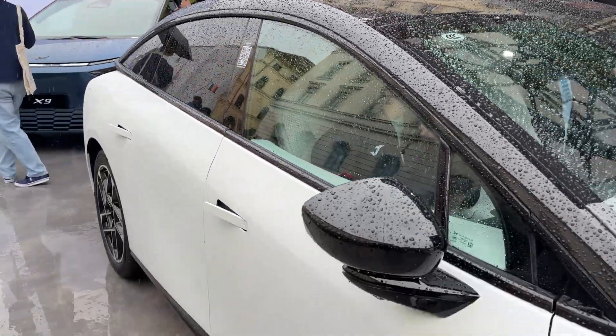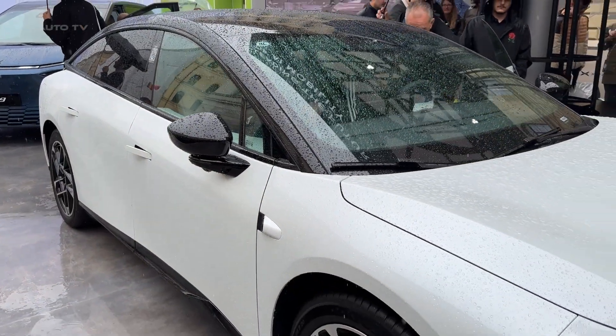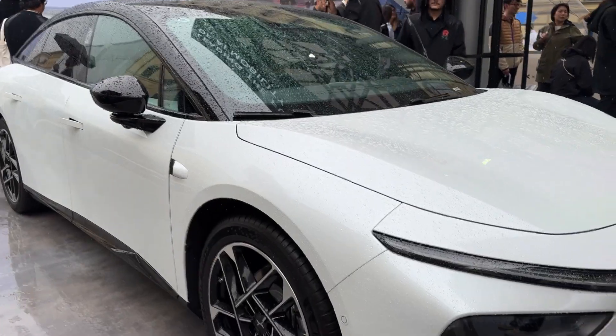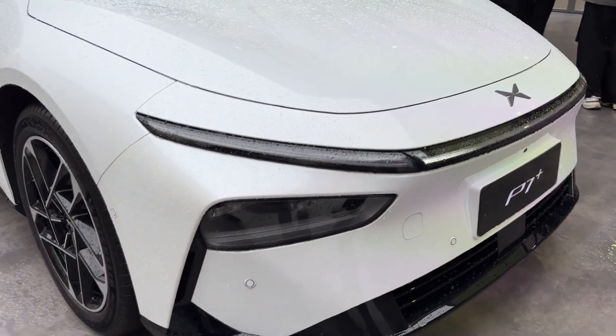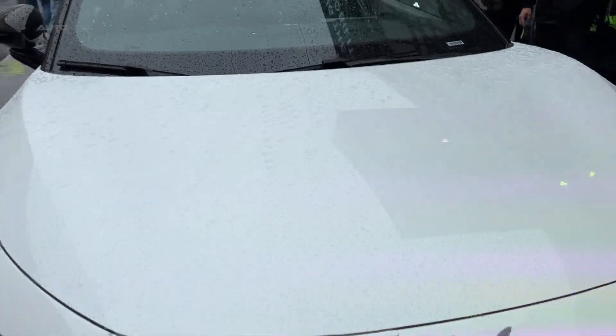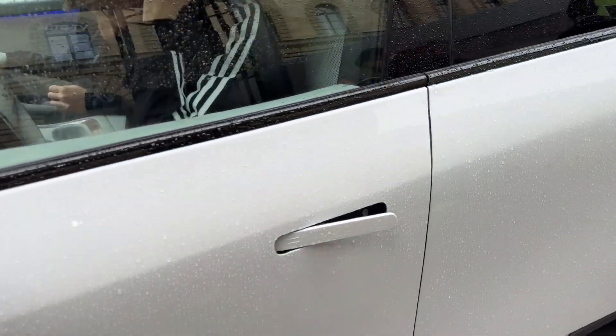But range means nothing if you can't charge quickly. Xpeng thought of that too. The P7 Plus supports 5C fast charging, which means you can add 525 kilometers of range in just 10 minutes. By the time you grab a coffee and use the restroom, you've added enough juice for another day of driving.